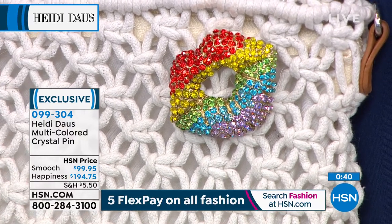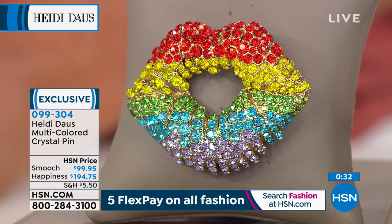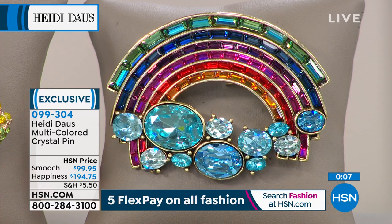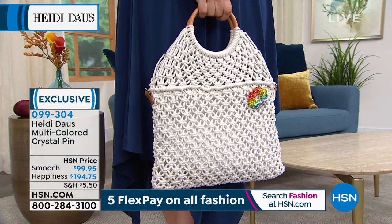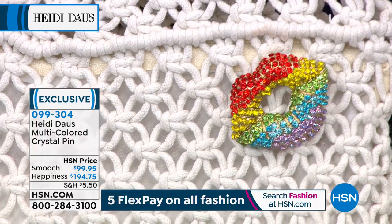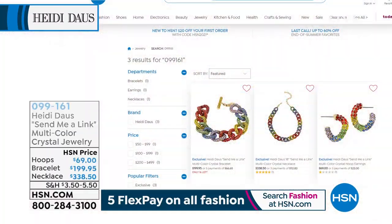I put it on my beach bag, on my big floppy hat when I'm outside or going shopping in town — it just brings a smile to everybody's face. The rainbow is 2 and 5/8 inches in length and 2 inches in width. Our smooch is 2 and 3/8 inches in length by 1 and 3/4 inches. Both great sizes, with that beautiful dimension. Item 099304. You can shop all Heidi on HSN at hsn.com.